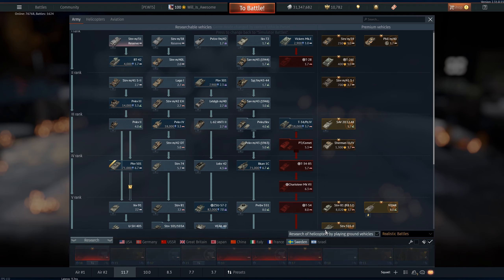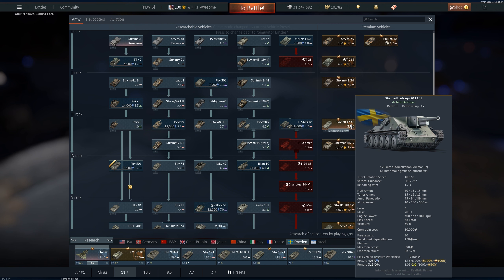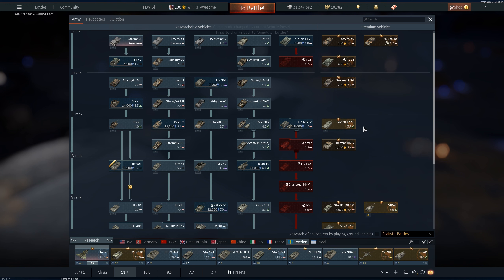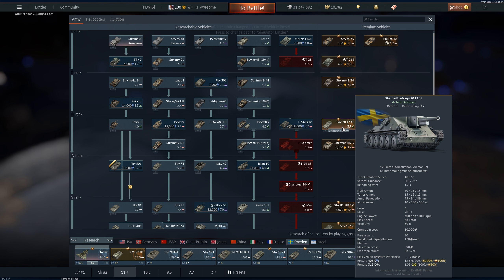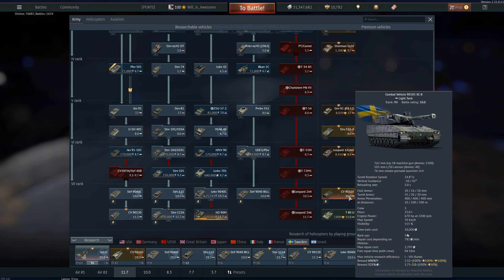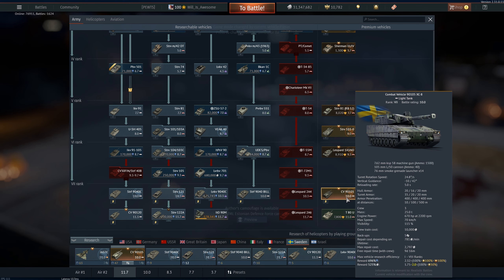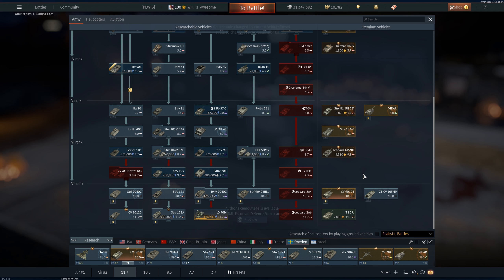Sweden doesn't have a whole lot of premiums, but at rank three the SAV 20/12/48 has a 1.2-second autoloader — it's a pack premium so take a look and grab it. It's not amazing for grinding the whole tree but it's still pretty good, with a 120mm cannon at 3.7 on a 1.2-second autoloader. Going all the way up to the CV 90-105, you're looking at a 105mm L/50 cannon with DM33, a 5-second autoloader, good thermals, and overall a pretty good vehicle for grinding the Sweden tree.